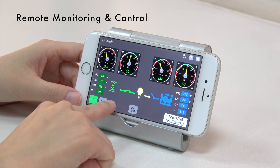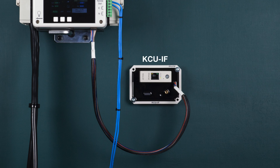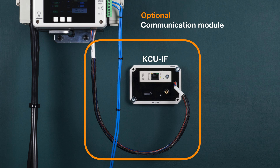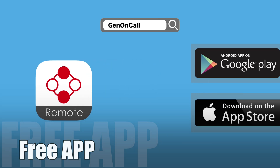Remote monitoring and control can be obtained by installing an optional Kutai communication module. Once an internet connection is established, the status of the ATS can be checked through our free app for mobile devices. Simply download the free JetOnCall app for smartphones or tablets.